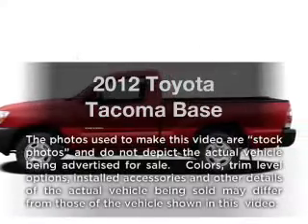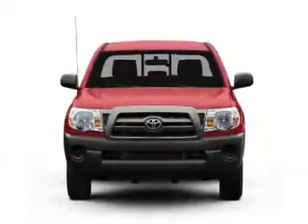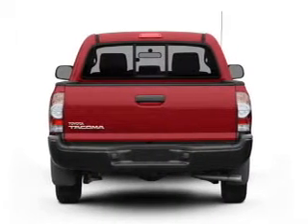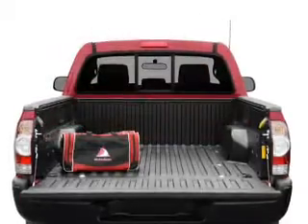Imagine yourself in this 2012 Toyota Tacoma. If you're looking for an automobile with great attributes, look no further. With an efficient four-cylinder engine connected to a smooth shifting automatic transmission, anti-lock brakes help you bring your vehicle to a safe stop.